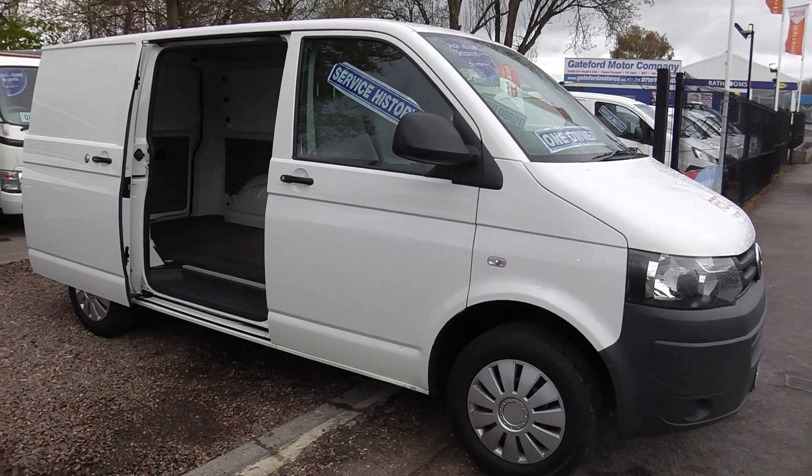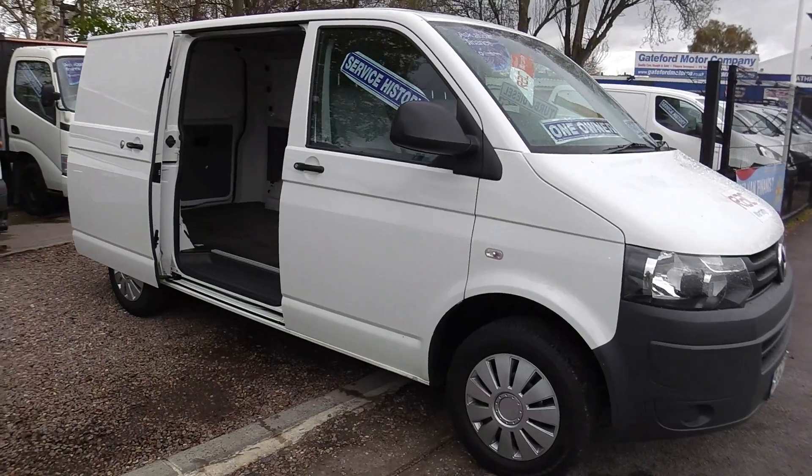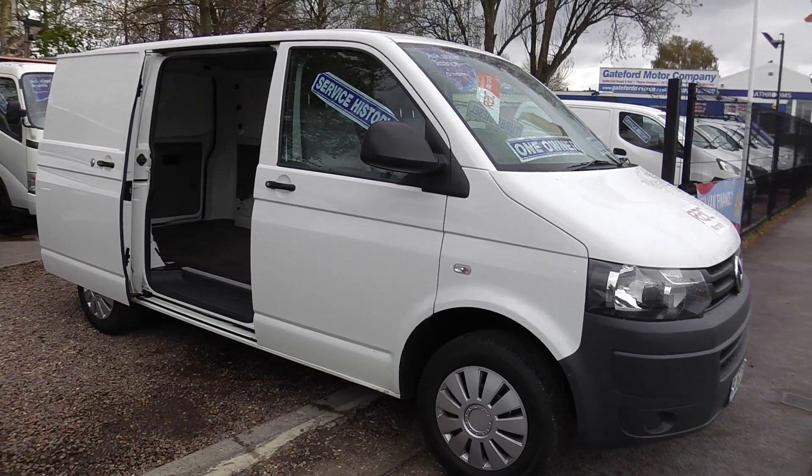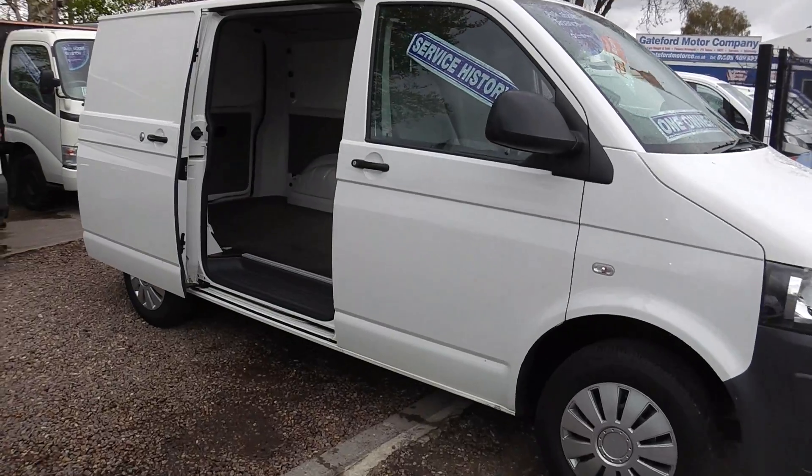Hello, this is Gay from Motor Company. Here we have our 2012 VW Transporter, registration 1362.